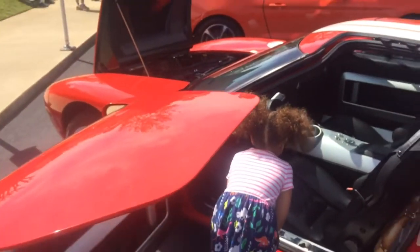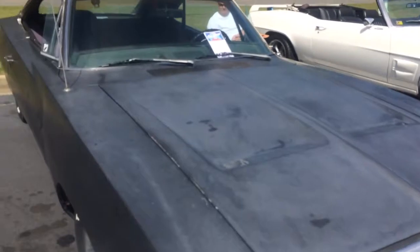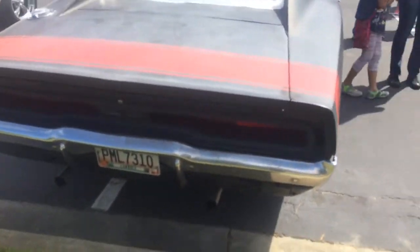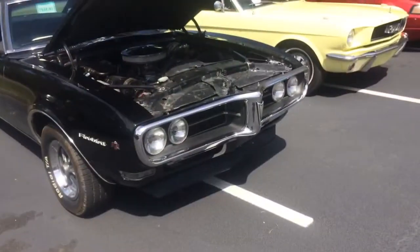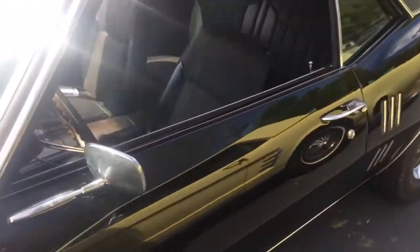Not that one. Look at this nice Challenger here — thing's slick. Oh, beautiful Firebird. Somebody got to buffing on this thing.